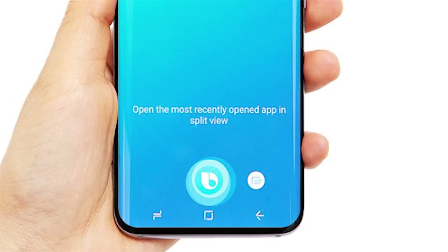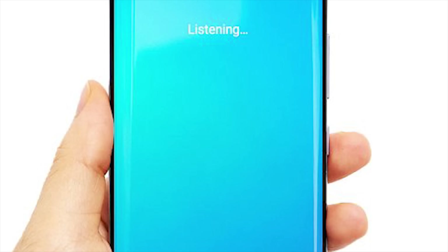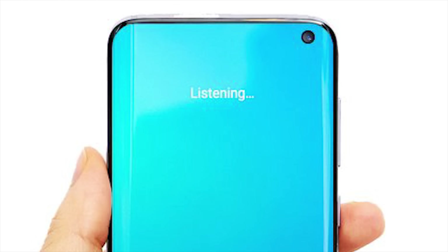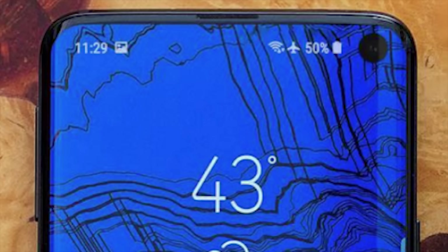Next up we've got the standard S10. This is going to be a 6.1 inch full curved display with an ultrasonic in-display fingerprint scanner. The battery capacity is expected to be 3500mAh, which is a welcomed improvement on the previous model. For the S10 we've got a single selfie camera on the front with a triple camera setup on the rear in a horizontal layout, expected to be a wide angle, a telephoto, and a super wide angle lens, which should bring plenty of possibilities for shooting. The colour options are going to be black, white, blue and green.